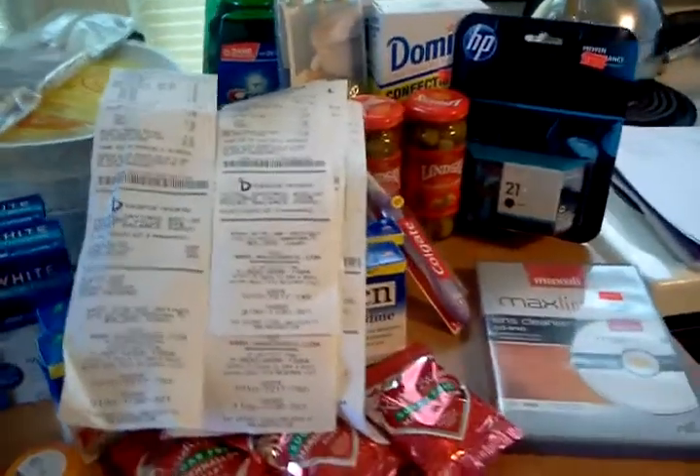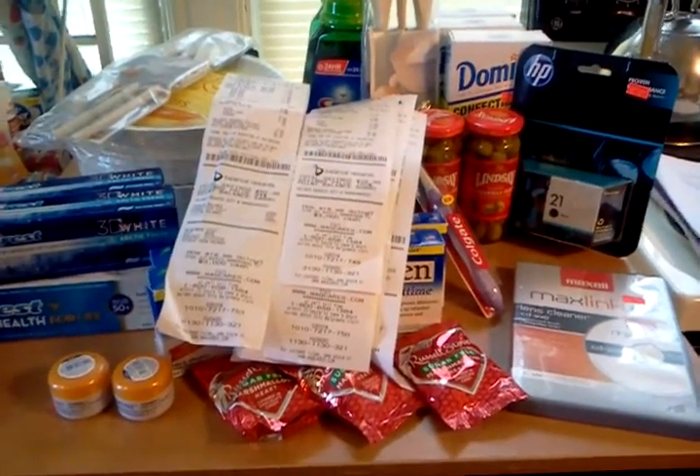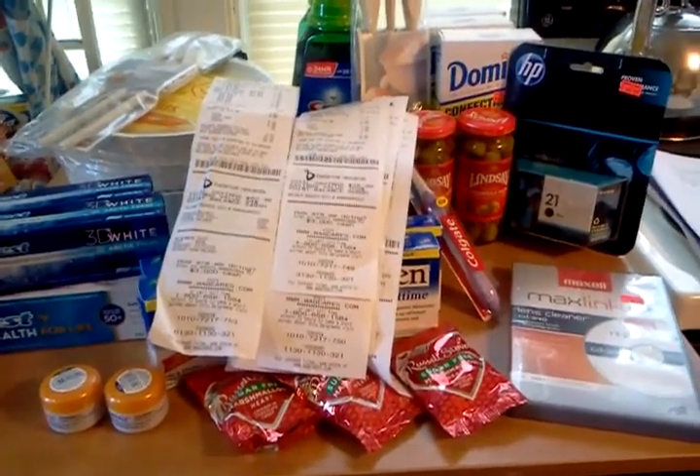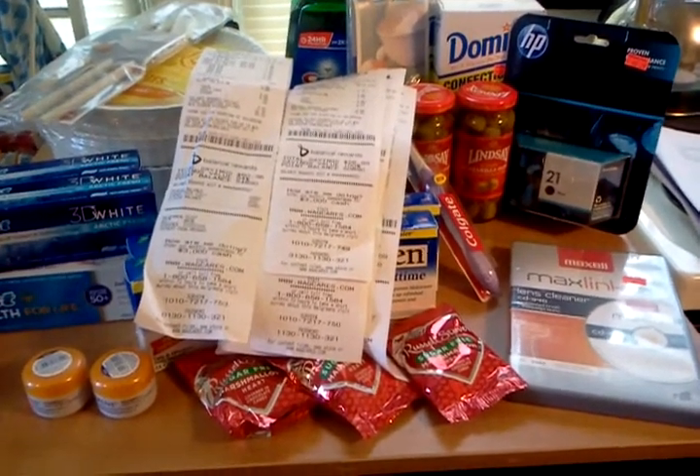Go to Walgreens, check that clearance section where everything is 75% off, and go score yourself some deals. Thanks for watching. Thanks for couponing with Janie, and I hope everybody has a great day.